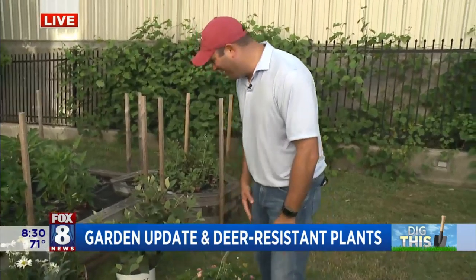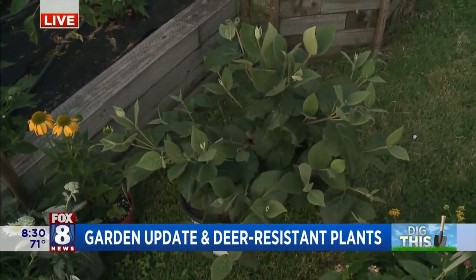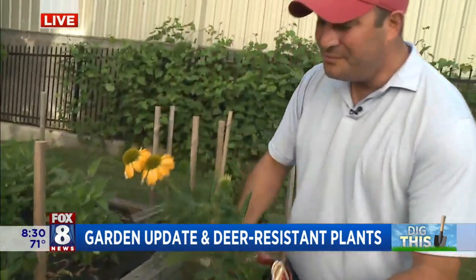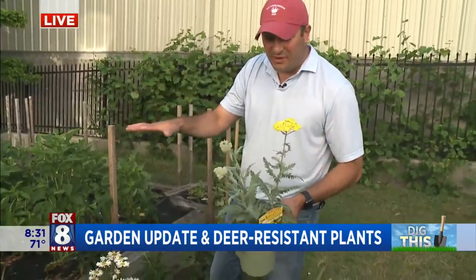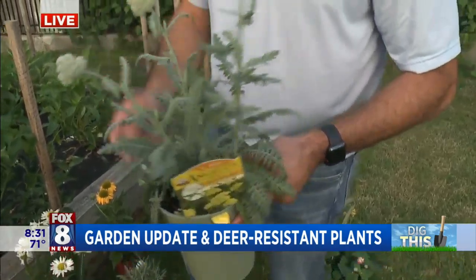This next one is Viburnum — it blooms earlier in spring, but it's got a beautiful blush-colored flower and it's really fragrant. It's called the Korean Spice Viburnum, just absolutely spectacular. Echinacea is another great one — it blooms all summer, a great long bloomer. With deer-resistant plants you'll notice they either have a strong fragrance, or a rough prickly leaf, or a really hard texture to the leaf. This is Lavender — it smells absolutely wonderful and deer do not like it. As they go to smell the lavender, they'll stay away.